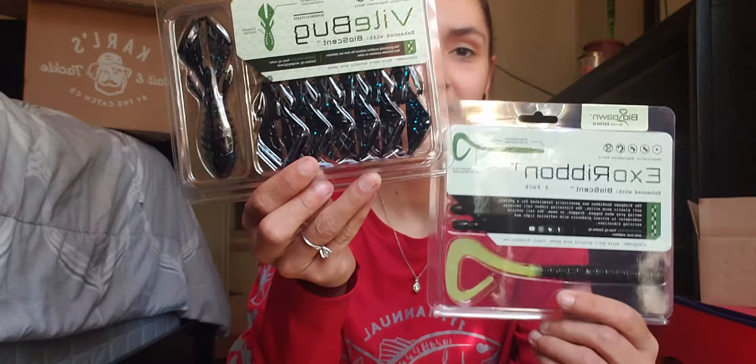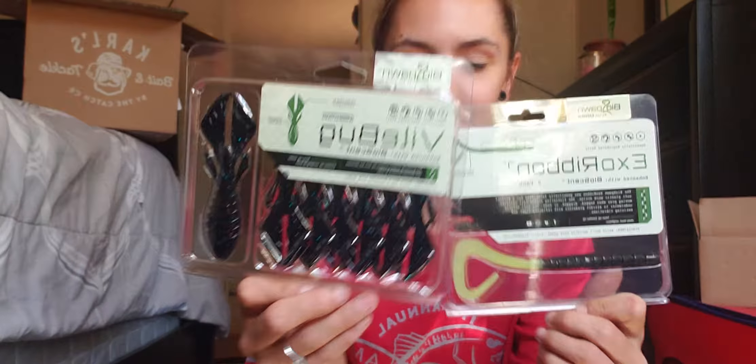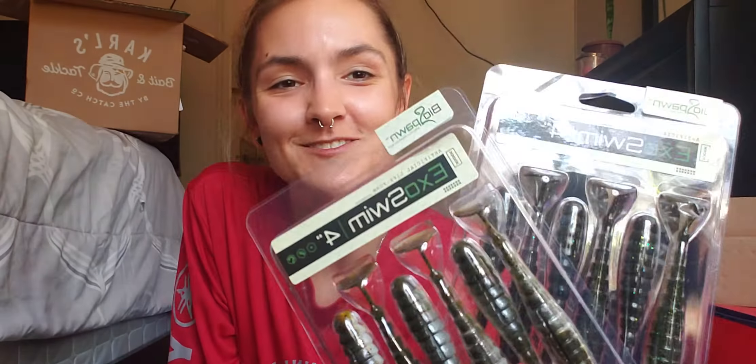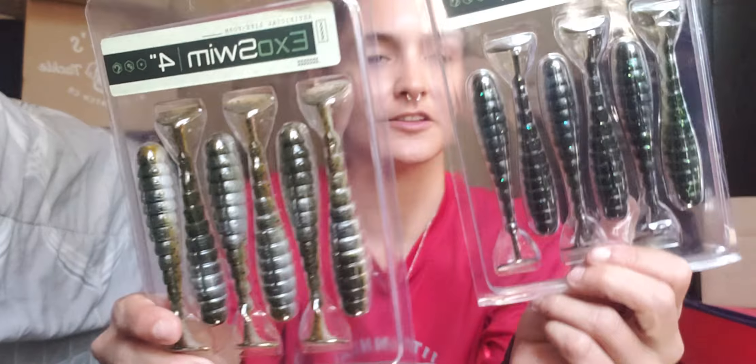I'm going to start with these Biospawns. They've got the Exoribon and the Vilebug — both I cannot wait to try on some fresh water. These ones are the 4-inch Exoswims, both different colors. This one's got like a white blue belly, and this one's got like a white bronze belly.